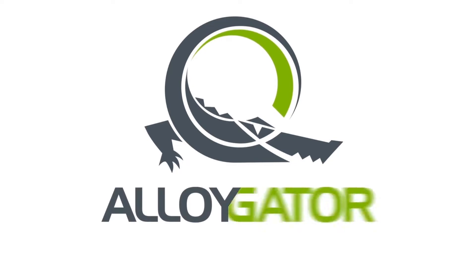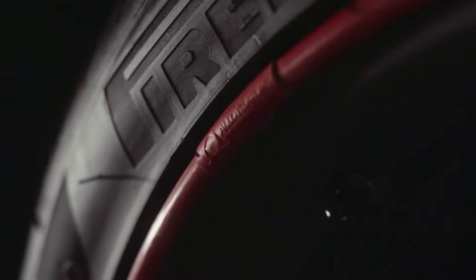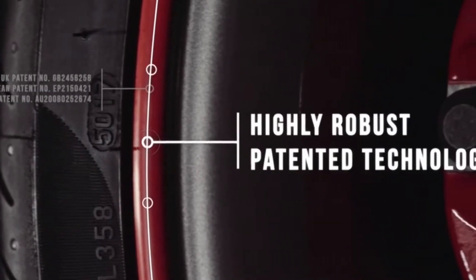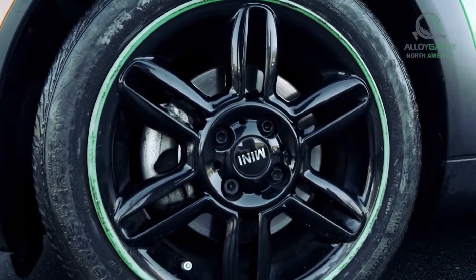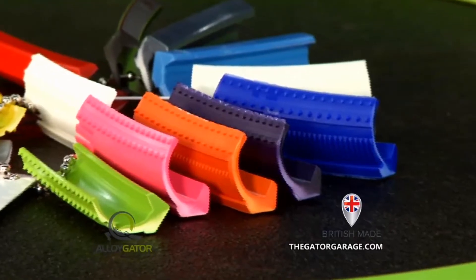Today, we are partnering with Alloy Gator, a worldwide leader in wheel protection. Alloy Gator has developed a dependable, cost-effective, and durable alloy wheel protection system, which vastly reduces the risk of wheel damage. Alloy Gator offers more than just protection.